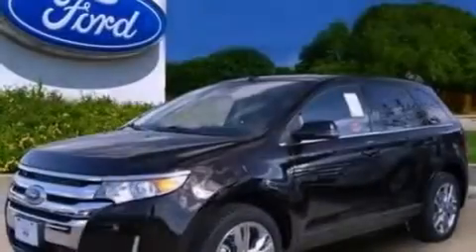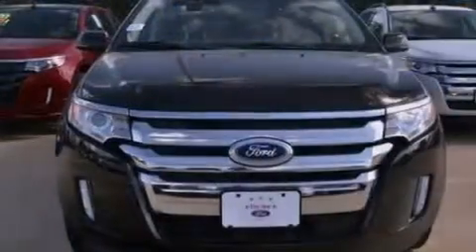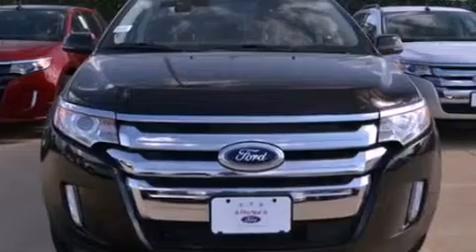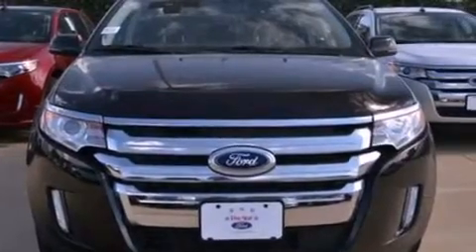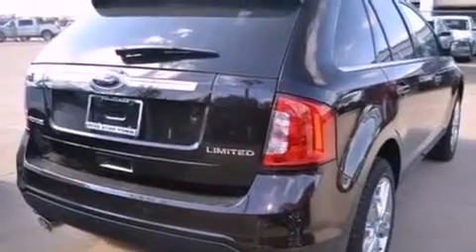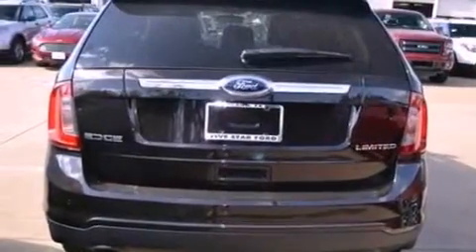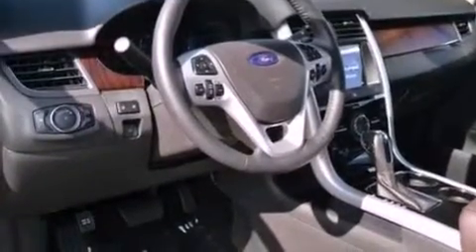The following features are also included: memory settings for the seat positions so you can recall your favorite alignment with the push of one button, air conditioning, cruise control, a rear spoiler, privacy glass, an anti-lock braking system, side curtain airbags, an auto-dimming rear view mirror, front and rear reading lights, and leather seats that provide great support and create an overall luxurious feel.